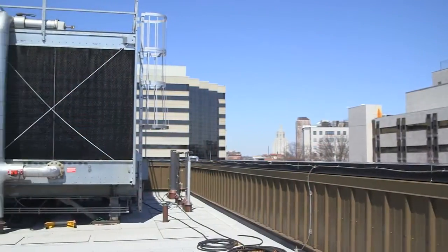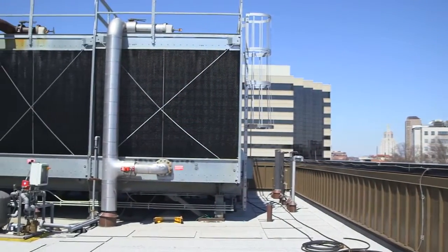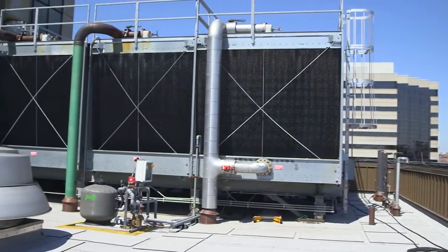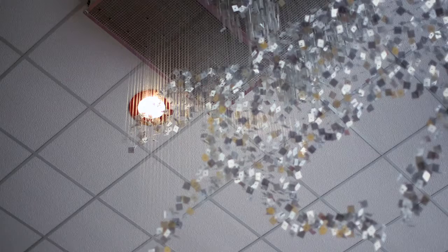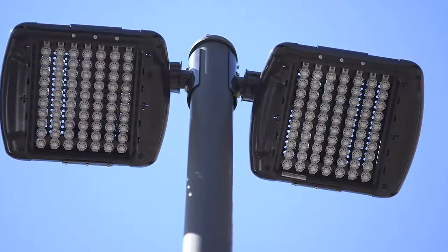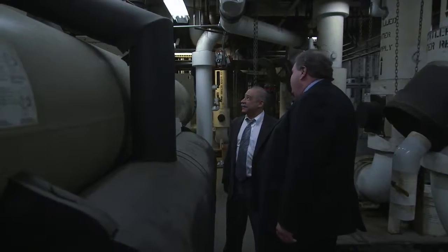We started off a few years back with a free cooling system where we use the outside cold air in the wintertime to chill the chilled water we need to cool the building and cool the MRI. From there, we looked at sensors to turn off lights when they weren't in use, and we did some lighting upgrades. We've added a new chiller that was energy efficient.